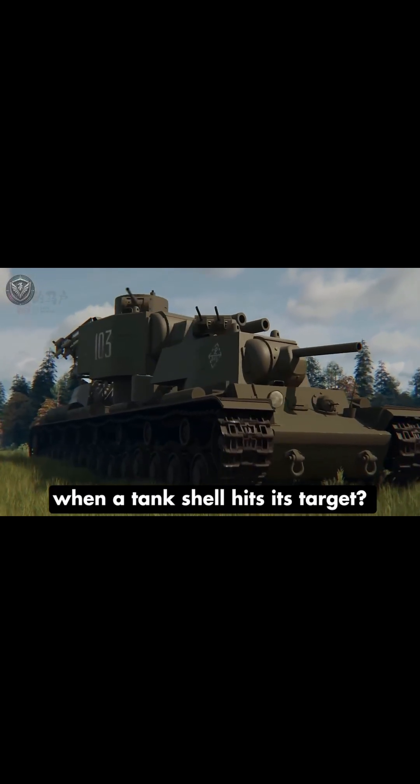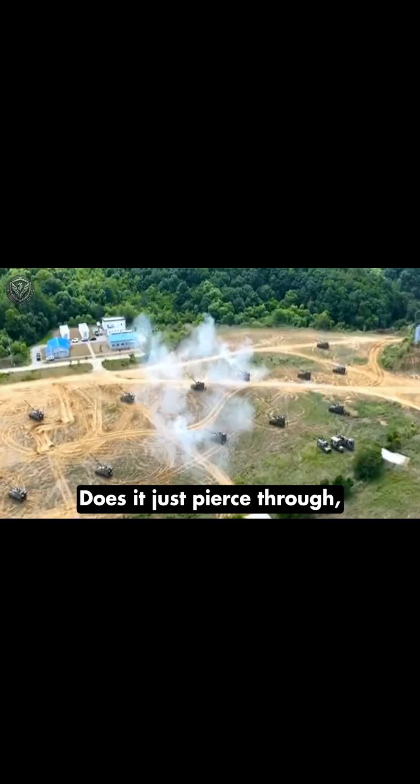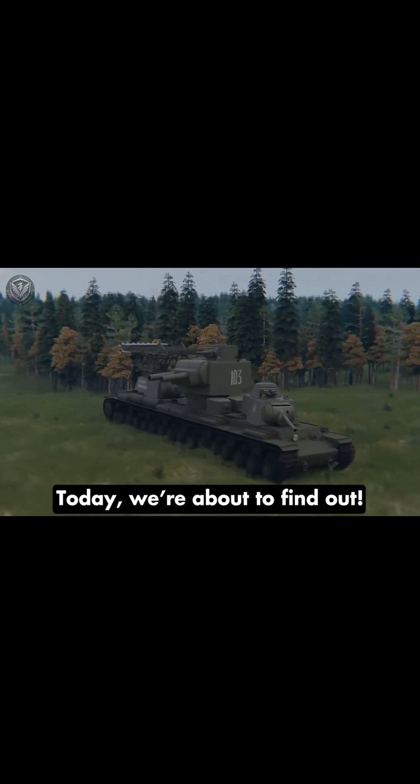Have you ever wondered what really happens when a tank shell hits its target? Does it just pierce through or does it completely obliterate the enemy? Today, we're about to find out.